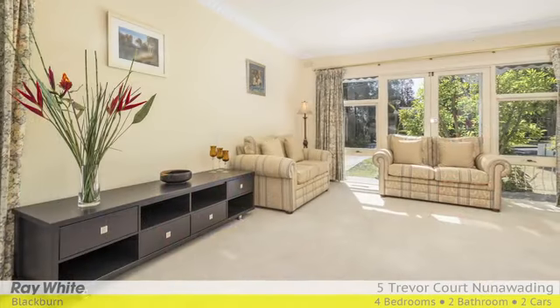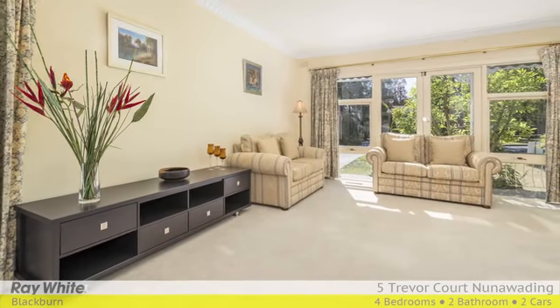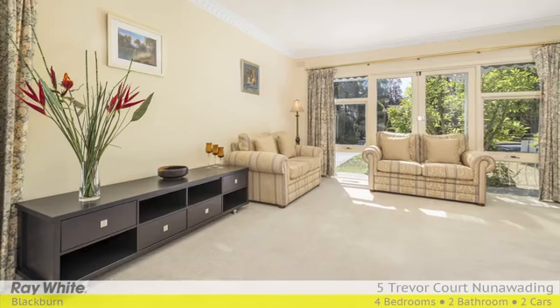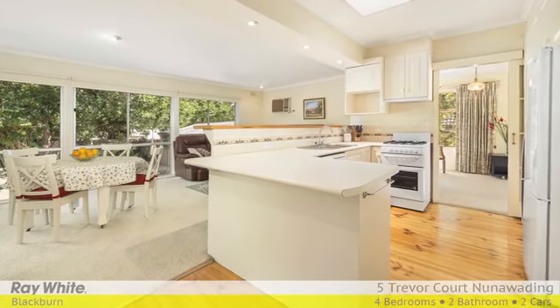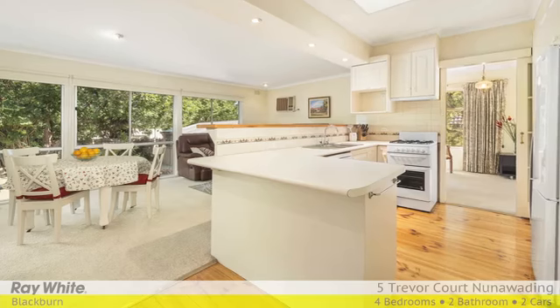Opening to a bright L-shaped lounge, the house has a pretty outlook to the front garden and flows to the heart of the house — the kitchen — with timber floors, dishwasher, gas cooking and an appliance cupboard to keep everything tidy.